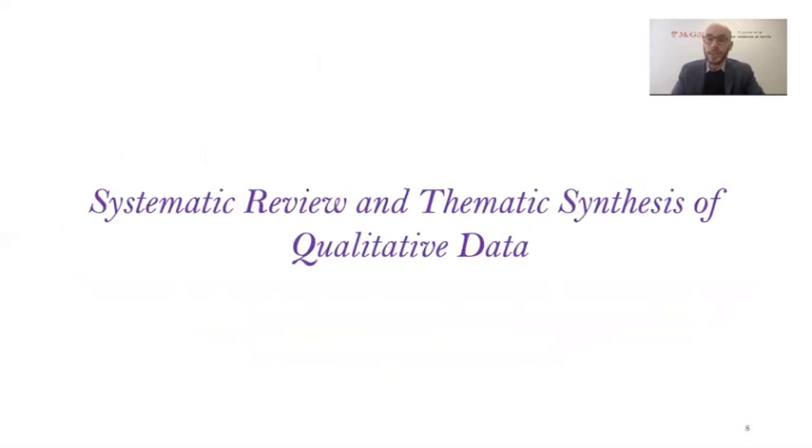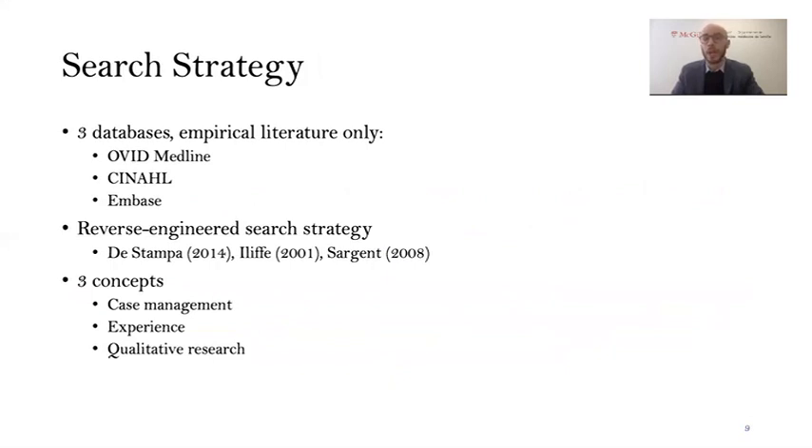What we did to answer this question was a systematic review and thematic synthesis of qualitative data. We looked at the three largest databases to find empirical literature on this subject — Ovid Medline, CINAHL, which is a nursing and allied healthcare professional database, as well as Embase. We developed a search strategy that was broad and inclusive and checked it against three studies we knew should be included. We kept building search strategies until those three studies always appeared. The end result was a search strategy with just three core concepts: case management, an experience or perspective of healthcare professional term, and a qualitative research filter.